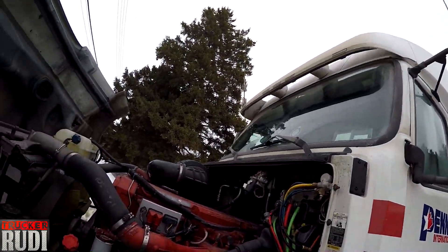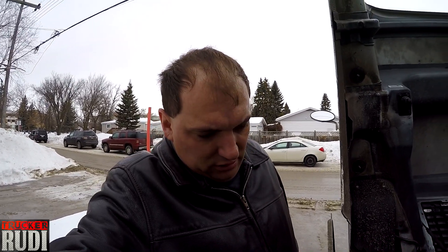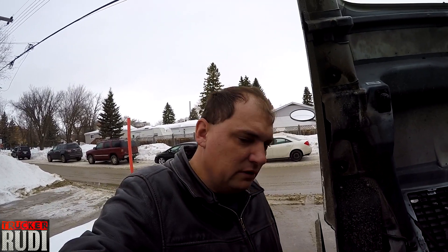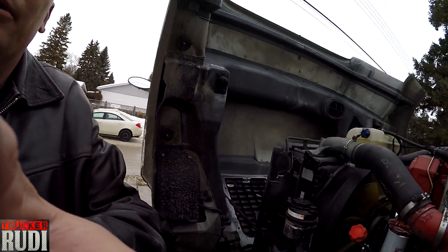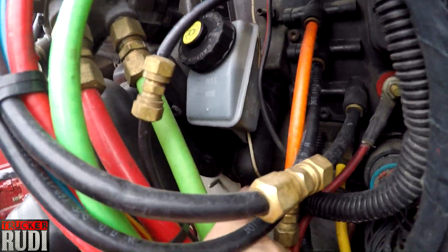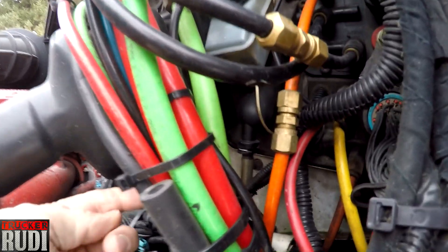We have gotten our truck back — I haven't been showing you guys too much on what we got done lately on the truck. We have a load to go out this afternoon, but I figured I'd make a little video before we go out. I wanted to show you a few things — I'm just looking at the truck a little bit.